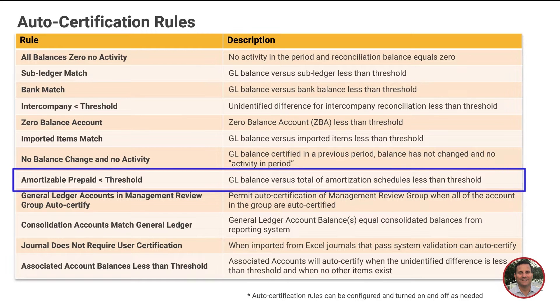For your prepaid accounts, you create the prepaid schedule in the system. The system is going to roll forward the amounts each month and compare it to the GL balance. If the amounts tie out, the system will mark the reconciliation as complete, and it can do the same thing for accrual schedules as well.